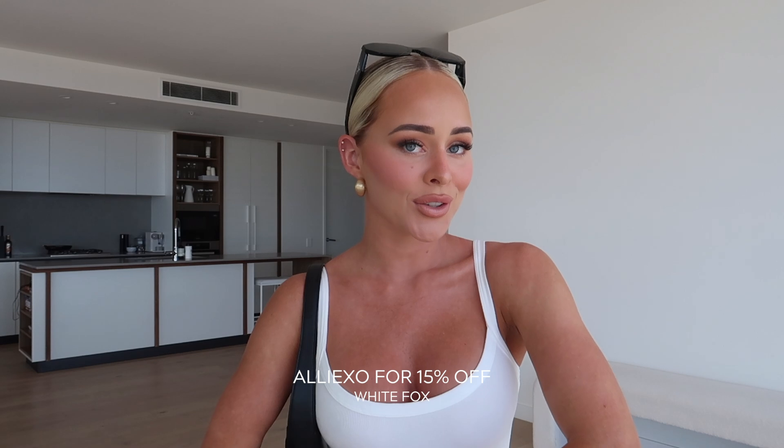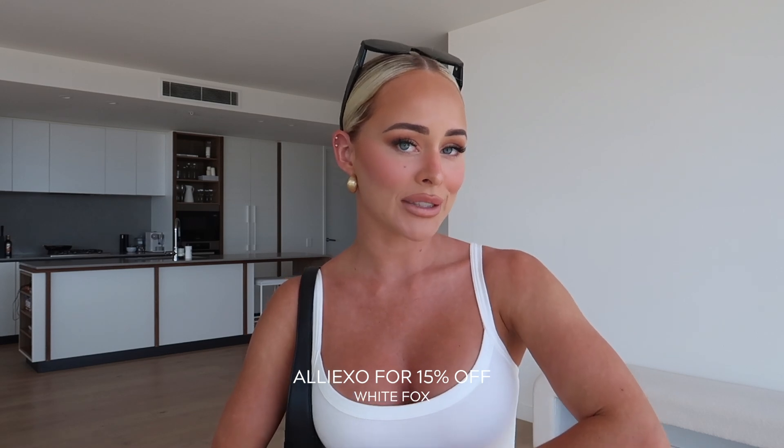If you guys are following me over on Instagram, you may have already seen a few of these items. But yeah, everyone's been wondering where they're from. So I'm really excited to wear them in video form, show you guys how they move on my body, how they fit, run through it a little bit, and then also give you guys a discount code, of course. My discount code is, as always, ALIEXO. If you use that at the checkout, you can get 15% off. I will leave it in the description bar for you guys, along with all the links and everything that I'm wearing throughout today's haul.